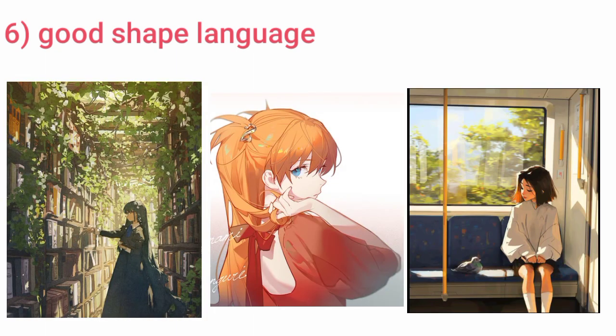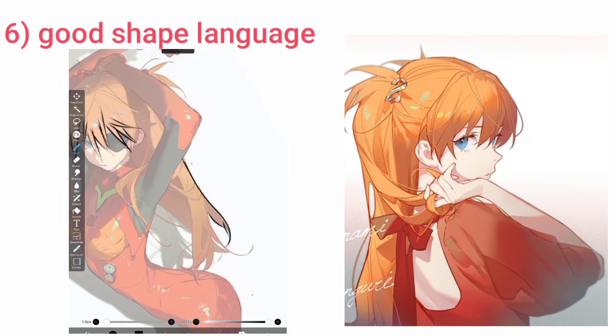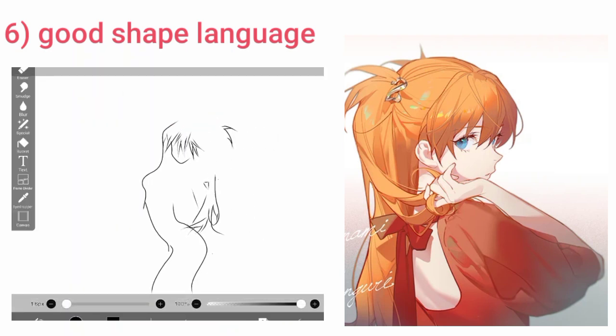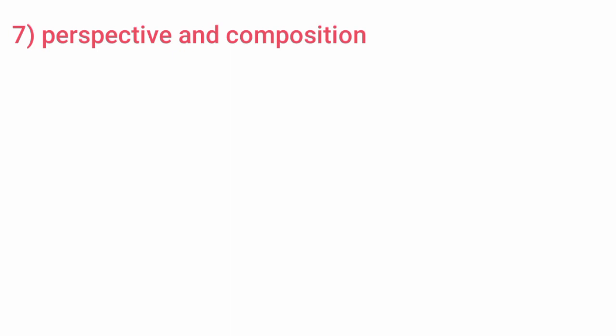Bonus tip: good shape language. If you have observed famous artists, you may have noticed their amazing shape language — everything is so pointy, crisp, and angular, and it looks so good and professional. The most common shape they use is the triangle. You can find it here, here, and everywhere in their work. Try it out.